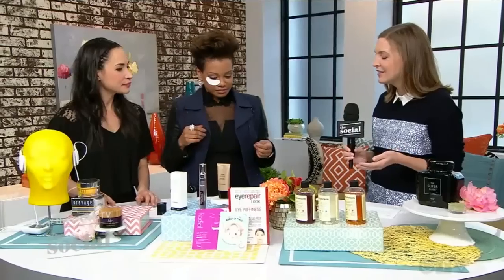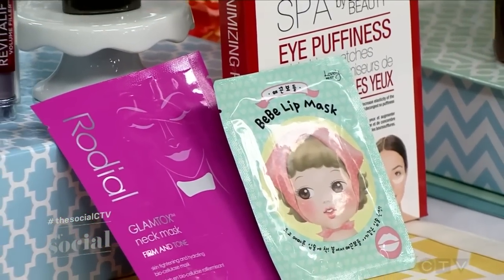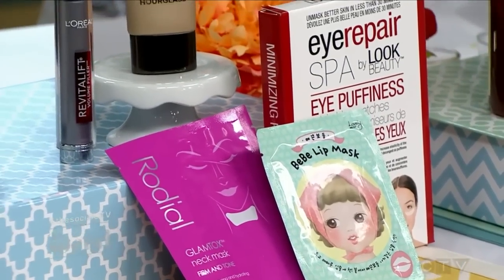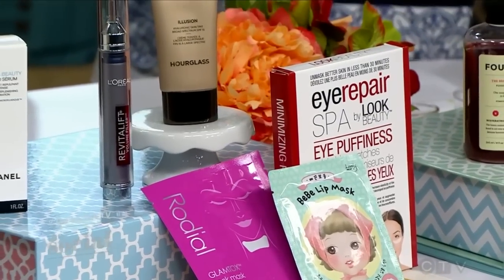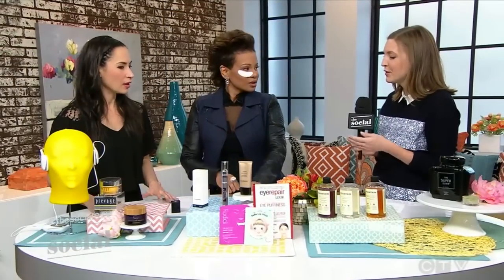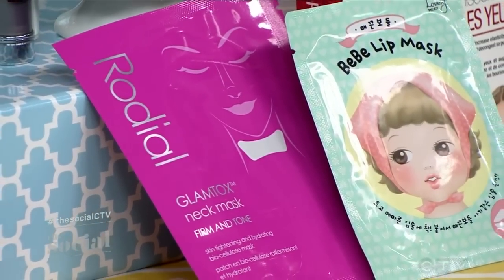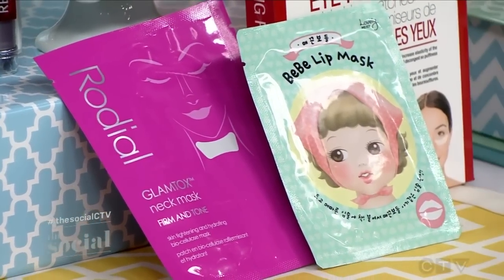There are also masks for nails — almost like finger puppets for your nails. If you don't have any cuticle oil handy, you can just pop them on. They're filled with botanicals and vitamins. And for your neck as well — this one from Rhodiol has wheat proteins which are firming, and hyaluronic acid which is very hydrating.